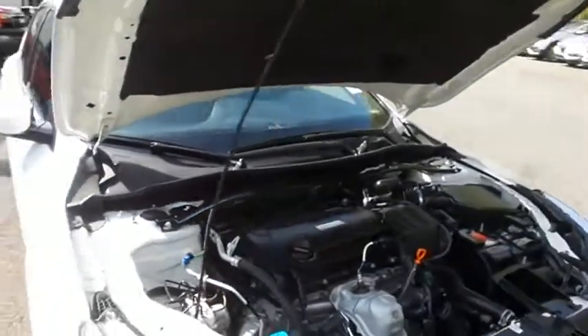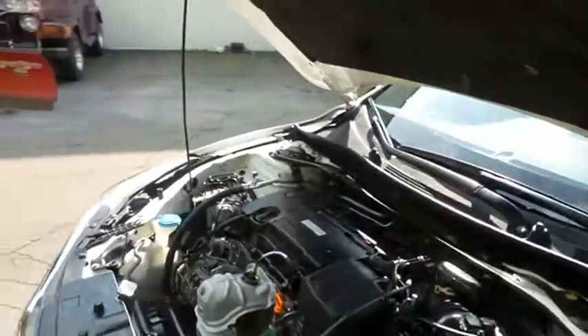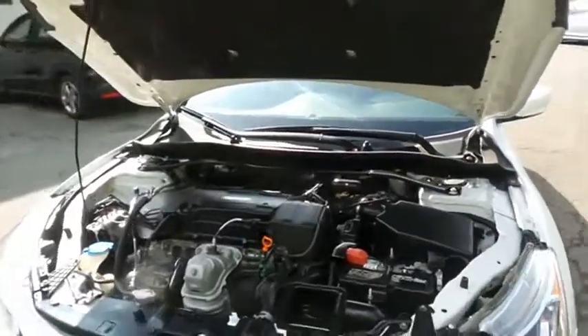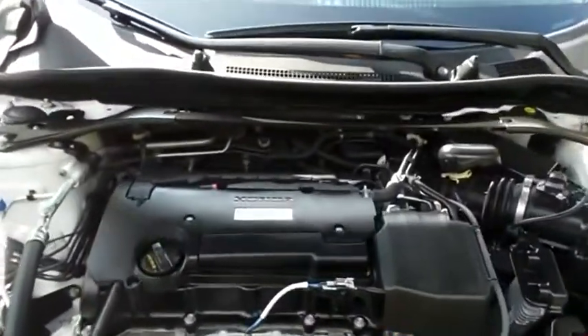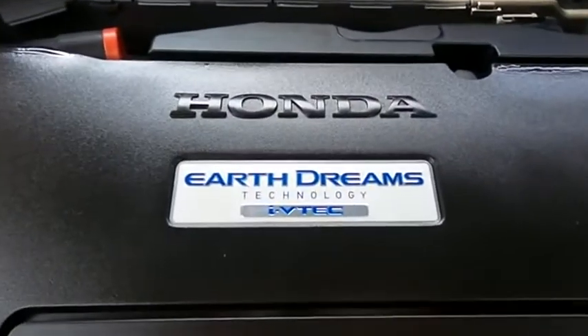The Honda 16-valve dual overhead cam 2.4-liter IVTEC four-cylinder engine has plenty of power and is legendary for its reliability. Equipped with the Econ Button and Earth Dreams technology, it gets an outstanding 34 miles per gallon on the highway.